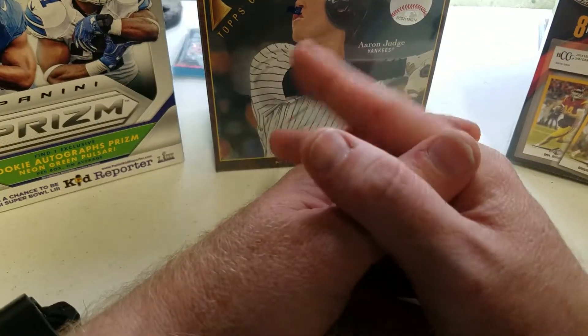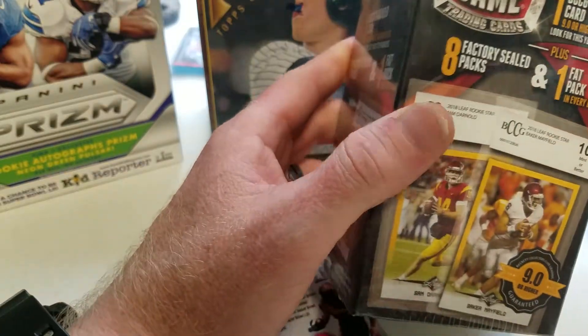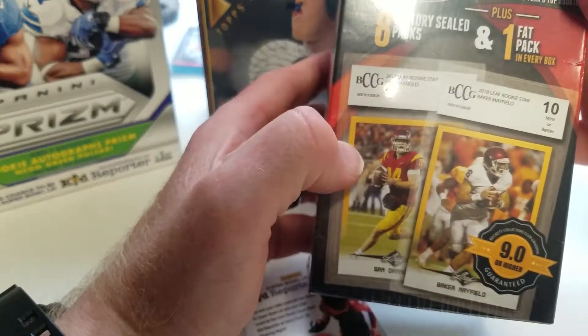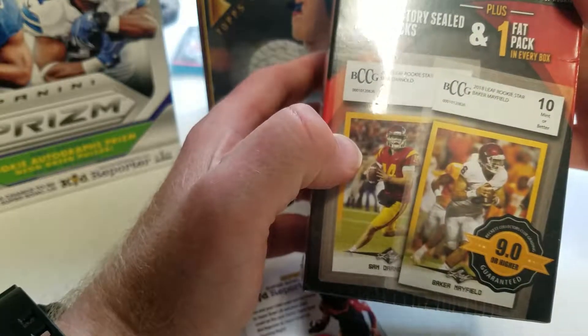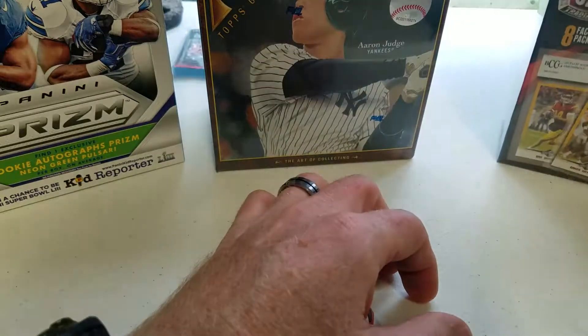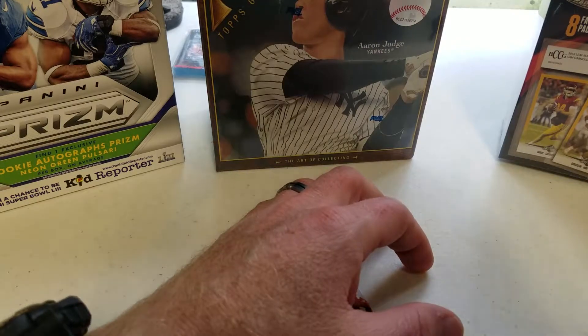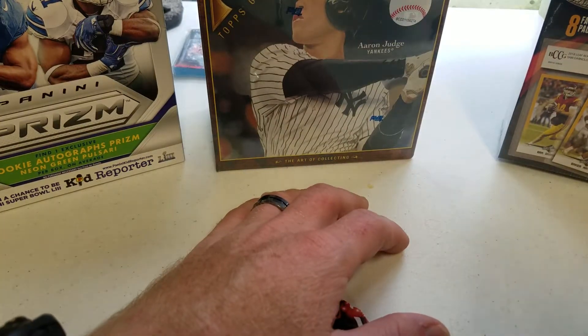Pretty neat. Next video I'm probably going to open this — I saw it and it comes with one graded card, eight factory sealed packs, and one fat pack in every box, and I'll be opening that one on our next video. Thank you everybody for watching — again if you could help us out, subscribe to our channel and give us a like, that'd be great. Take care and God bless.